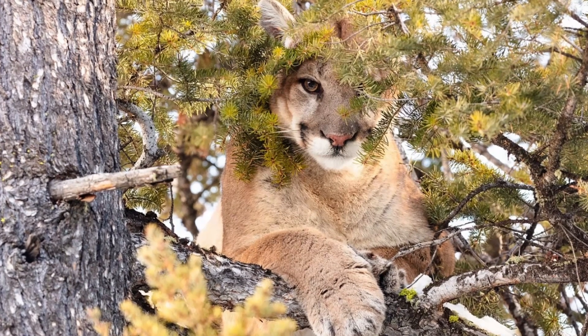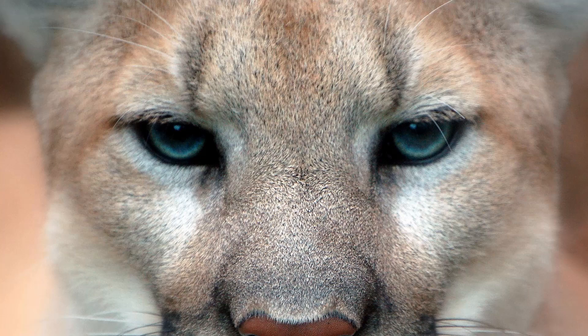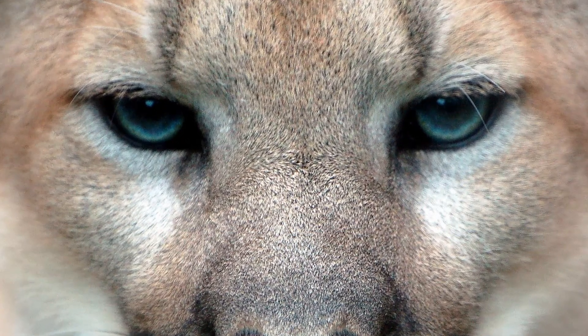Their tawny or grayish-brown coats blend seamlessly into their surroundings, allowing them to sneak up on prey undetected. And with eyesight six times stronger than humans, they can spot prey from over a mile away.